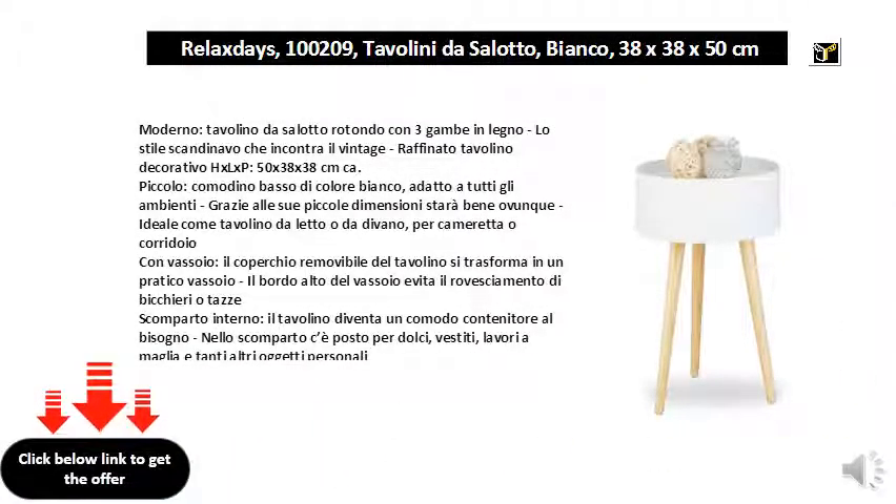Modern round coffee table with three wooden legs, Scandinavian style that meets vintage refined decorative design. 50 x 38 x 38 centimeters approximately. A small, low white bedside table suitable for all environments — thanks to its small size it will look good anywhere, ideal as a bedside table or sofa table for a bedroom or a hall.